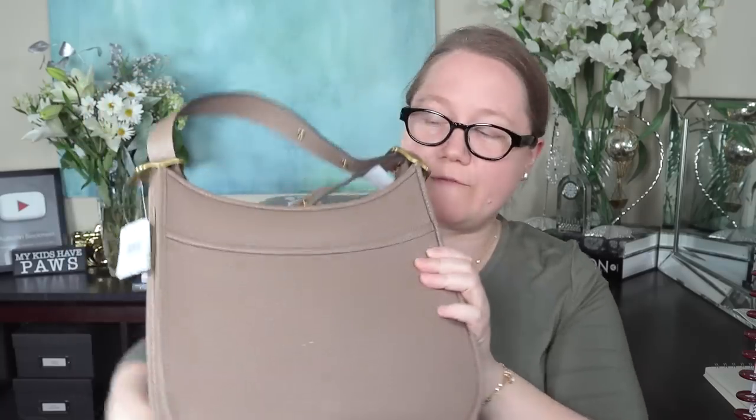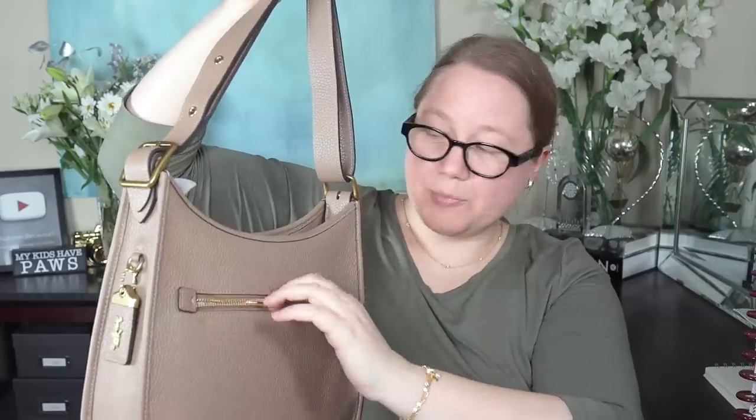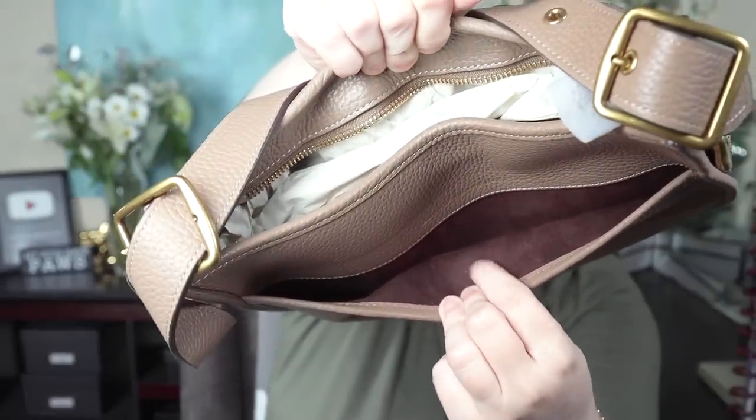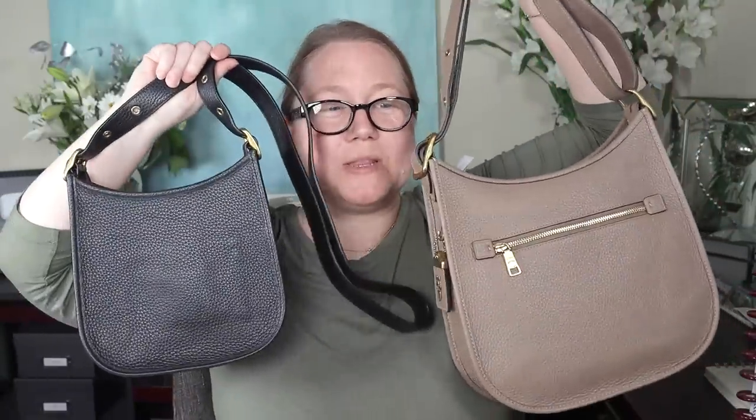Now let's look at construction and pockets. The regular-size Emery has one big exterior slip pocket that takes up almost the entire front — no zipper, no magnet. On the other side there's a zipped pocket with little tabs for easier use. The interior of that zipped pocket is a textured canvas-like material. Inside the bag itself and the slip pocket are microfiber in burgundy. The Emery 21 has the same big slip pocket on one side with the same burgundy microfiber lining, but the other side of the 21 has nothing — no zipped compartment, unlike the bigger bag.